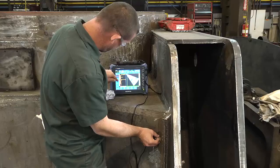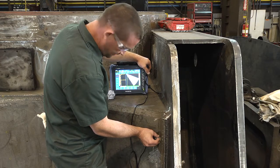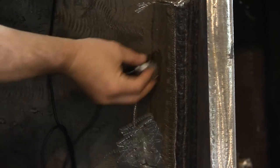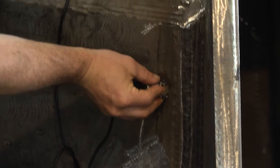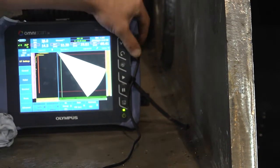We do have some parts that we had to draw out in a CAD model and figure out which angle is the best. One part, for example, we found out that a 55-degree angle was the right angle needed for that part to find that crack, and with phased array, we can pretty much eliminate buying that 55-degree wedge and just use our regular transducer and wedge on that.